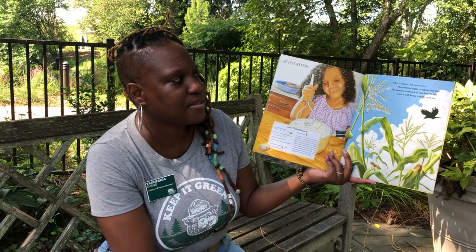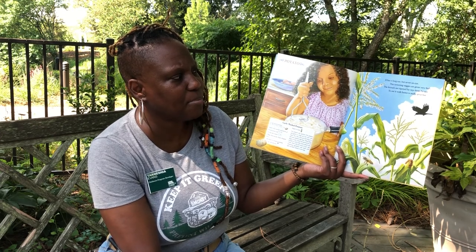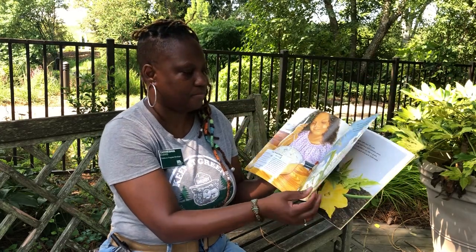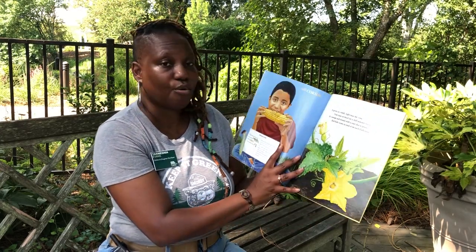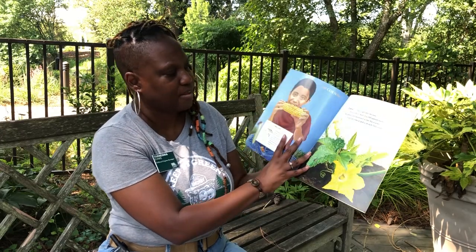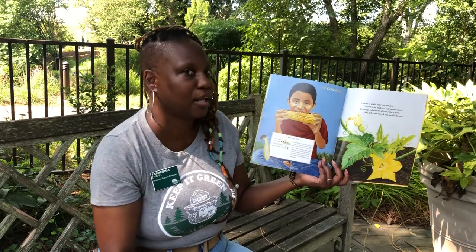It has a long ear, but never an eye. This towering veggie can grow very high. The kernels are ripened by rays from the sun. To eat with butter is really great fun. Corn! Just like the front of the book — this boy's eating corn. Do you like your corn off the cob? Or do you like it on the cob?